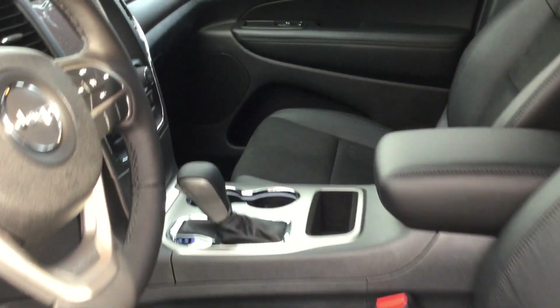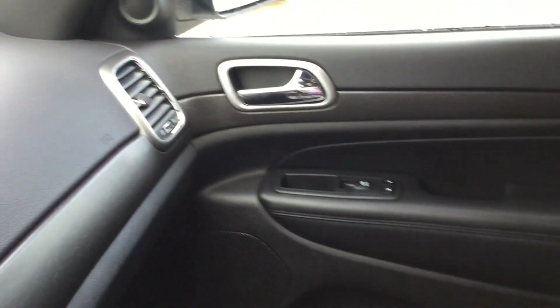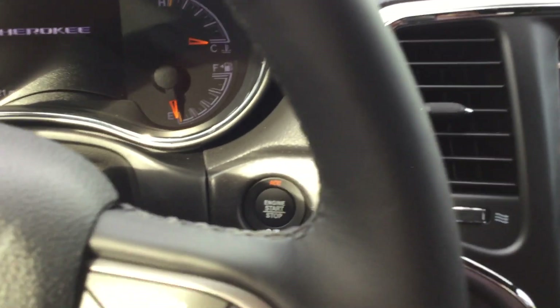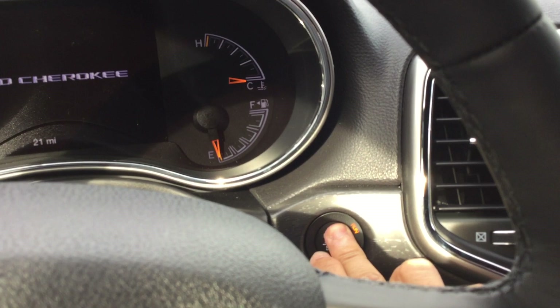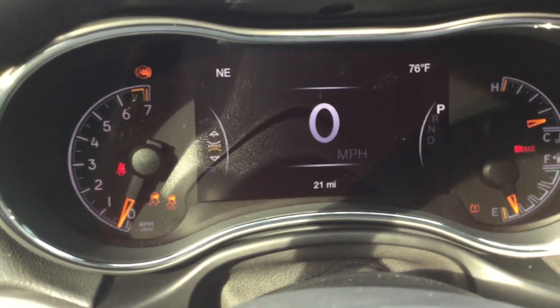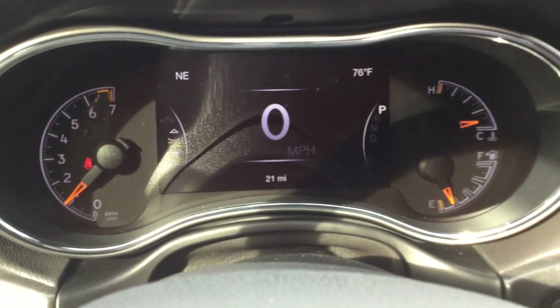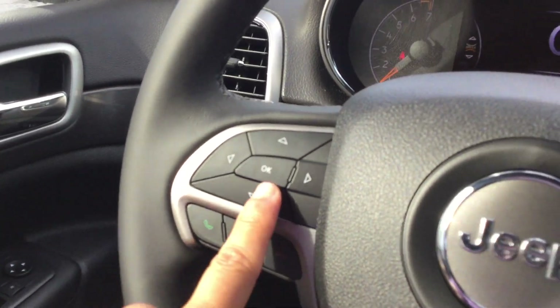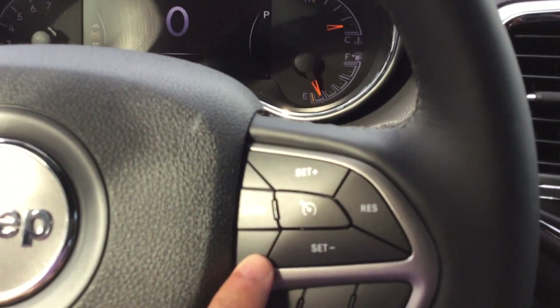It has power equipment and a power seat on the driver's side. On the inside this is the Altitude interior with push-button start right here. It's brand new — only 21 miles just from test drives. There are controls on the steering wheel for Bluetooth and the vehicle information center.